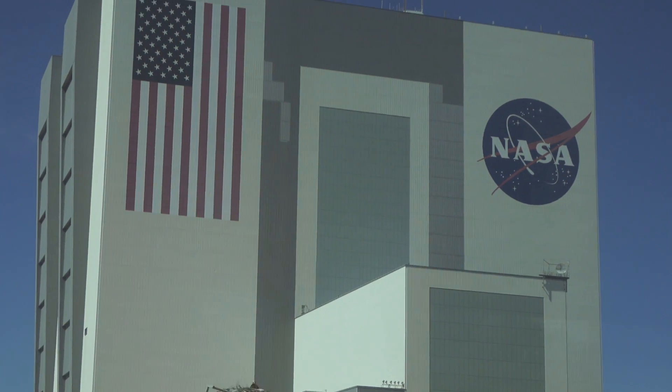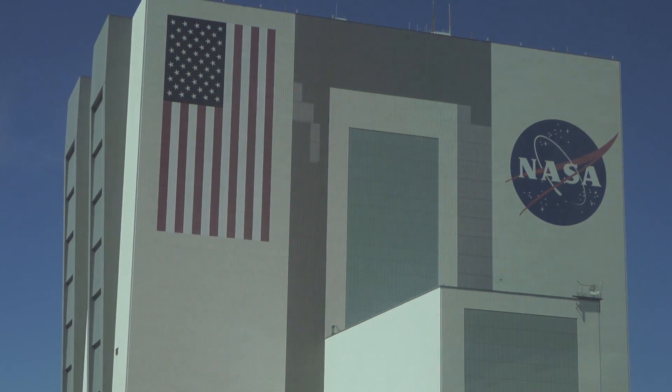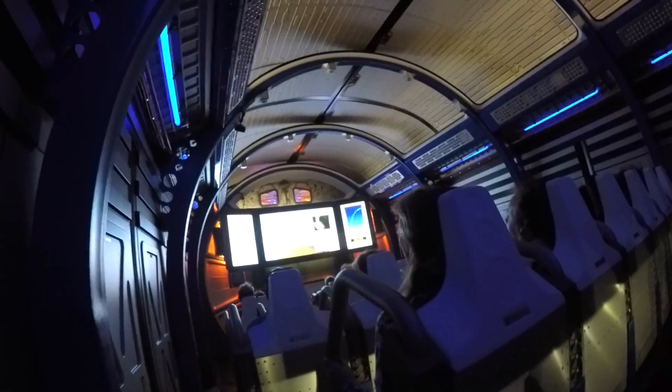It's actually called the Vehicle Assembly Building, where they put together space vehicles. It's the tallest one-story building in the world. We even got our crazy parents to strap into the shuttle launch experience and feel the force of a launch.